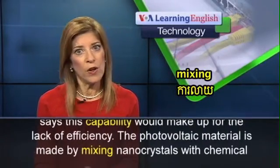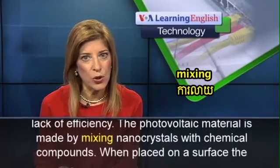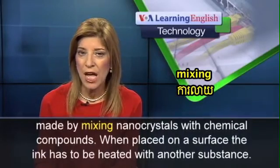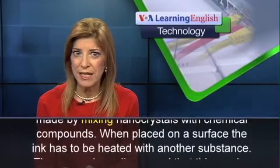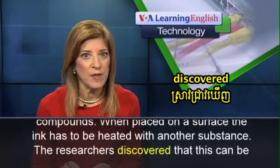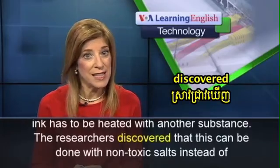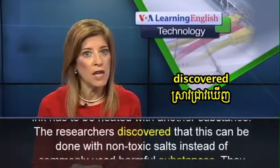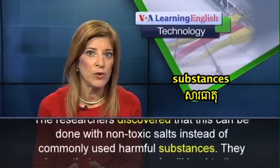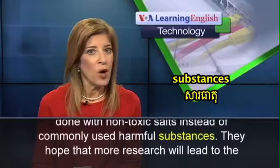The photovoltaic material is made by mixing nanocrystals with chemical compounds. When placed on a surface, the ink has to be heated with another substance. The researchers discovered that this can be done with non-toxic salts instead of commonly used harmful substances.